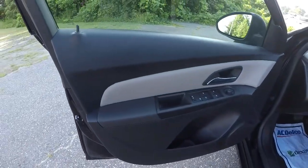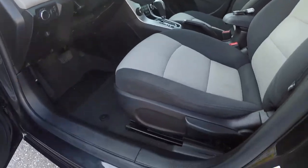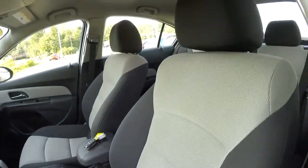You've got your black and gray door panels, power windows, power mirrors, power locks. It does have the two-tone cloth seats — black trim with gray and titanium inserts.